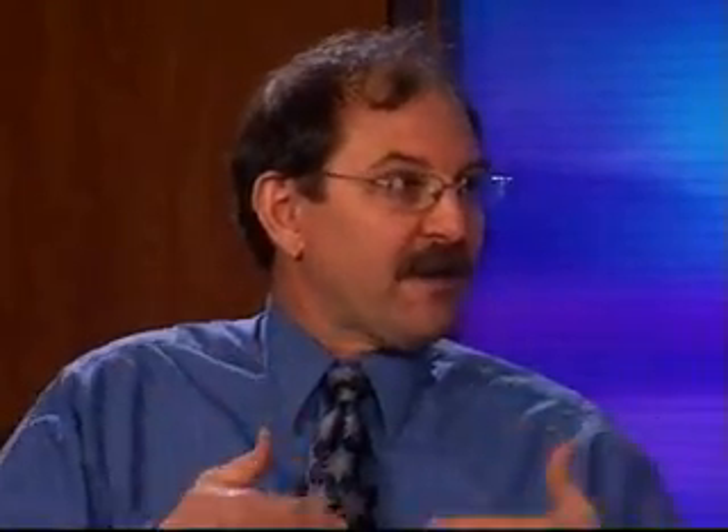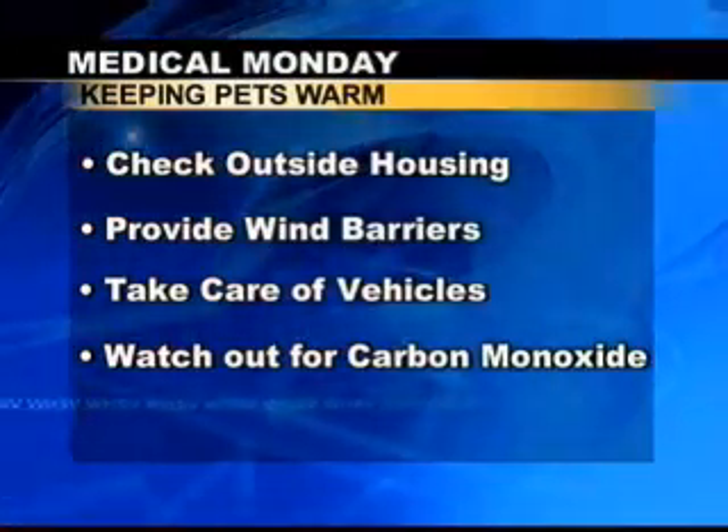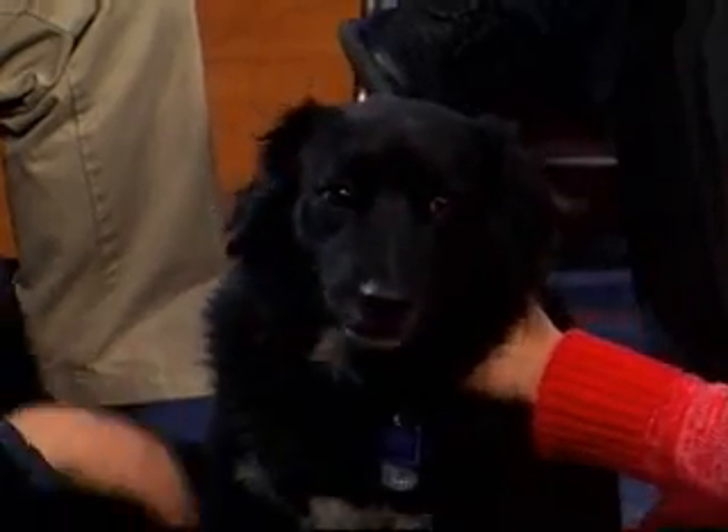Well, common sense things. As far as outside pets, make sure that you've got a warm place for them to stay. Make sure that if they've got a kennel and the opening faces the prevailing wind, make sure you break that wind barrier. Because wind chills, as we know, are down in the zeroes right now, and that will quickly freeze the dog. You get frostbite issues and other side effects you don't want happening to your pets.